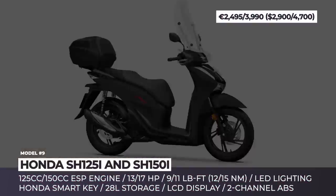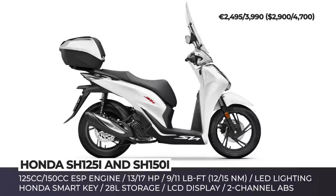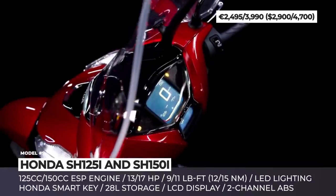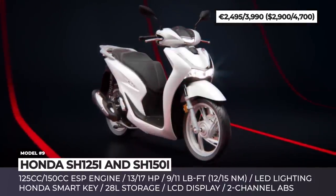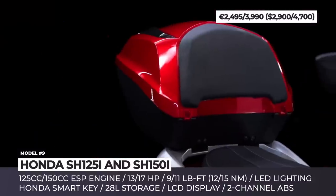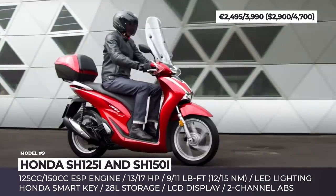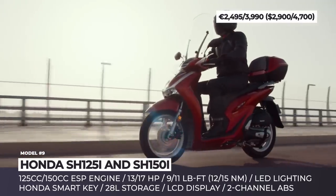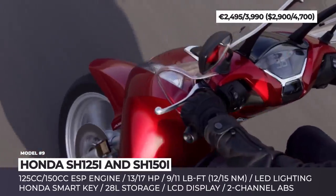Honda SH 125i and SH 150i. These scooter siblings belong to Honda's million-selling SH range that originally went on sale in 1984. The 125cc model is one of the best-selling scoots in Europe, while the larger 150cc occupies the leading position on its primary Italian market, where smaller displacement machines are prohibited from motorways. The duo has recently entered a new generation and has been redesigned from the ground up. The models sit on lighter frames, have revised bodywork and updated rear geometry that ensure a more comfortable ride and 50% more storage capacity, totaling 28 liters.